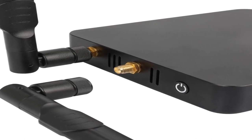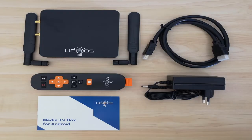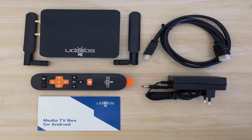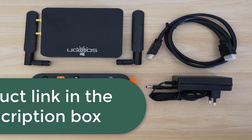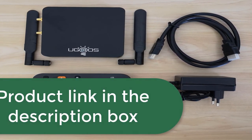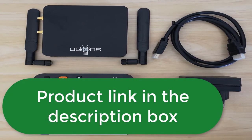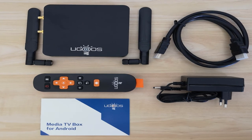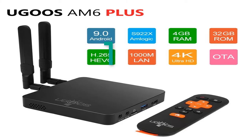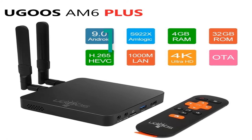2.4GHz and 5GHz dual-band Wi-Fi. Bluetooth wireless connection. 1000 meters LAN Ethernet RJ45. M6 Plus CPU: Amlogic S922X-J with 12 nanometers, 2.2GHz. M6 Plus GPU: Armali G52 MP6. Note: only M6 Plus supports Dolby. For more information, product link in the description box.